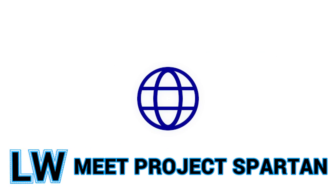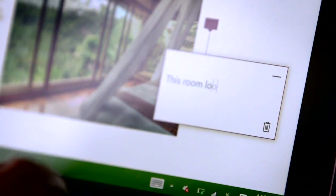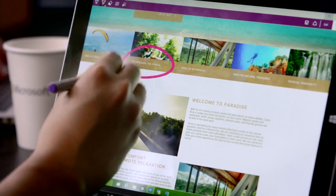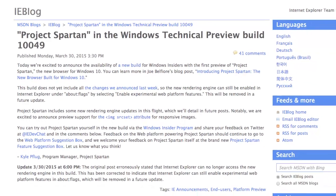Move over IE because it's time for developers to meet Spartan. Branded as a new browser for the next iteration of Windows, Spartan is a stripped down fork of IE11 aimed at being lean, mean, and standards compliant. You can catch The Verge's deep dive into Spartan or take it for a spin yourself by downloading the Windows technical preview.